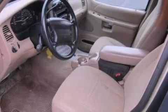A chrome grill. An anti-lock braking system. 12 volt power outlets. And folding rear seats.